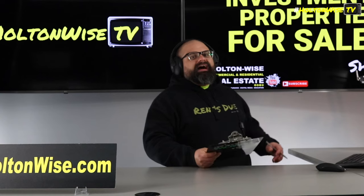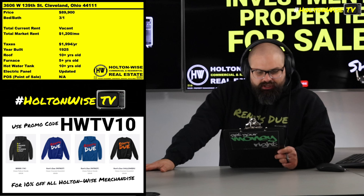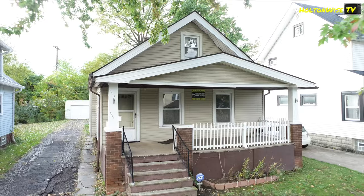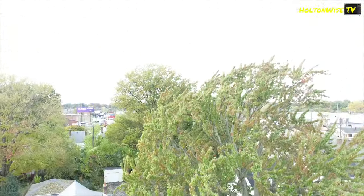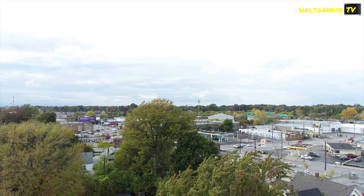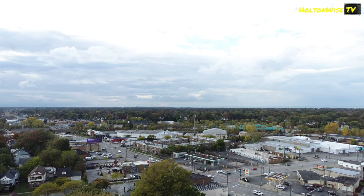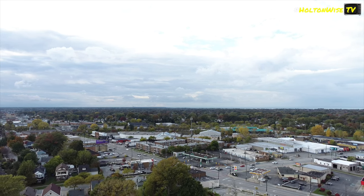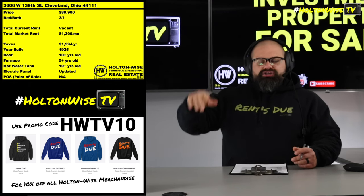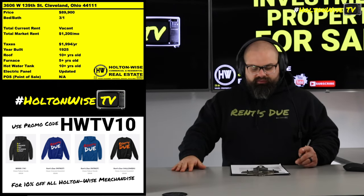Coming at you with another deal in Cleveland, Ohio. 3606 West 139th Street, Cleveland, Ohio. It's a nice little stable neighborhood on the west side. This neighborhood, you get a pretty solid tenant base over there. This property could work for a lot of folks, a lot of different kinds of investors. This is a particular area that could work very well for Section 8 — I love Section 8 over here. It's a pretty stable, higher C-grade part of the west side.